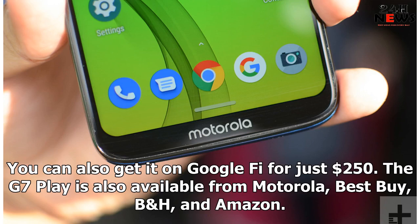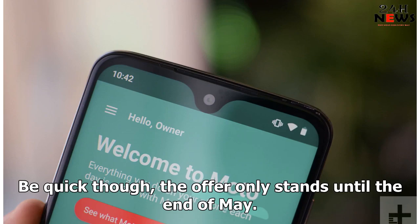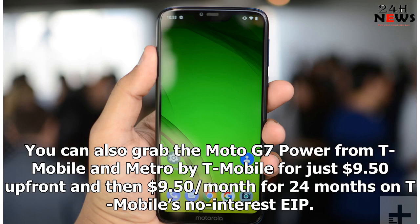The G7 Play is also available from Motorola and Best Buy. You can also get Motorola's cheapest G range phone from Boost Mobile for just $1 up front, excluding taxes, and $8 per month for 18 months. Be quick though, the offer only stands until the end of May. The G7 Power and its behemoth of a battery is available from Motorola and Best Buy. You can also grab the Moto G7 Power from T-Mobile and Metro by T-Mobile for just $9.50 up front and then $9.50 per month for 24 months on T-Mobile's No Interest EIP.